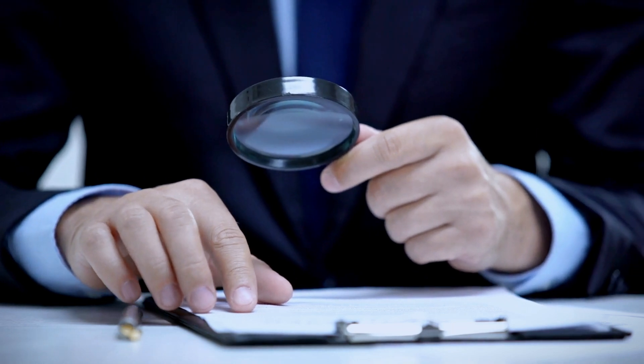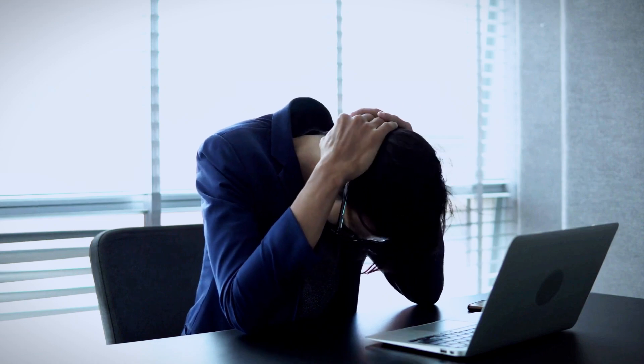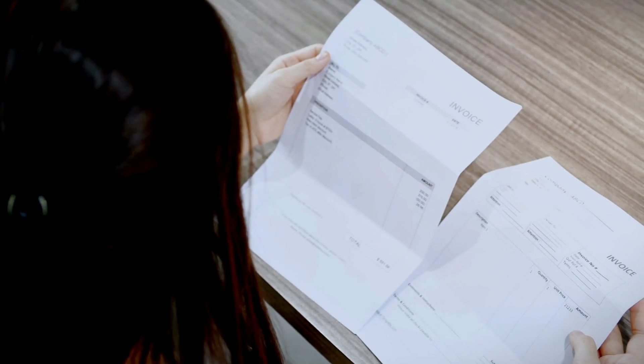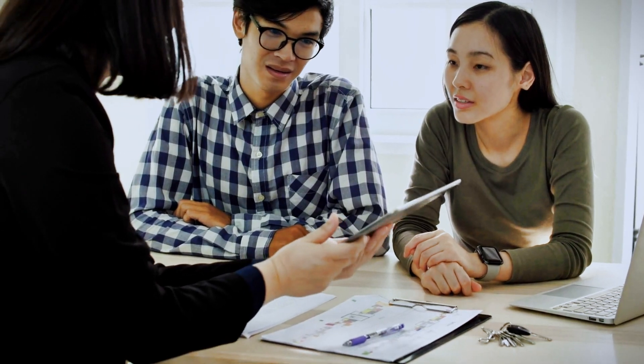The last red flag when screening Section 8 tenants is to check their eviction history. Evictions are public record, and it's important to check if this individual has been evicted in any of the 50 states. Evictions are a long, tough, and expensive process for a landlord, so typically they won't go through with one unless the tenant is causing a lot of distress — such as not paying rent multiple times or causing damage to the property. If a tenant has an eviction on their history, I typically will not take them as a tenant.